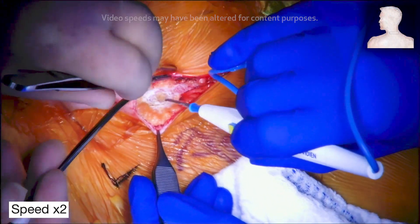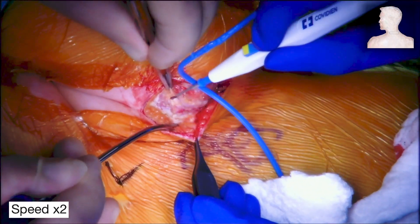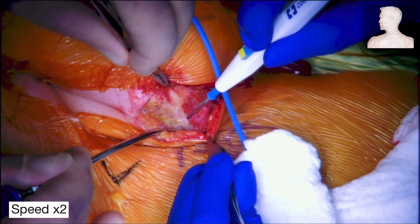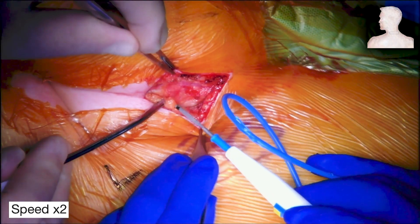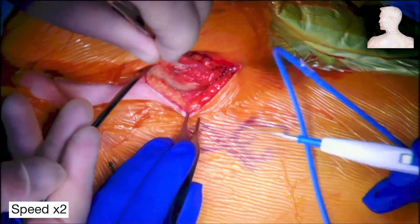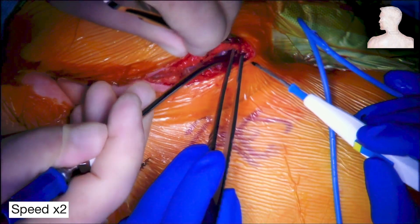We carried out the dissection through the subcutaneous layer, then dissected the platysma. During dissection, we took care of small branches and coagulated them. An electrocautery was used for dissection, taking care to advance towards the mass one layer at a time to minimize injury and promote postoperative wound healing. We also divided the platysma along the edges of the incision to take advantage of its full length.